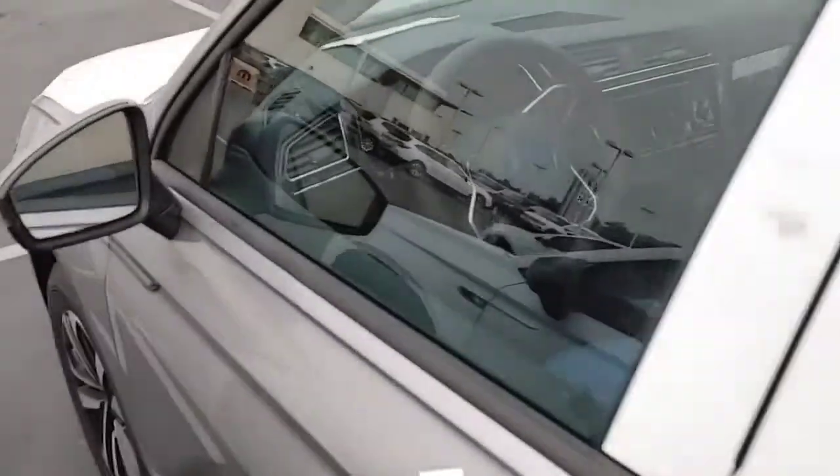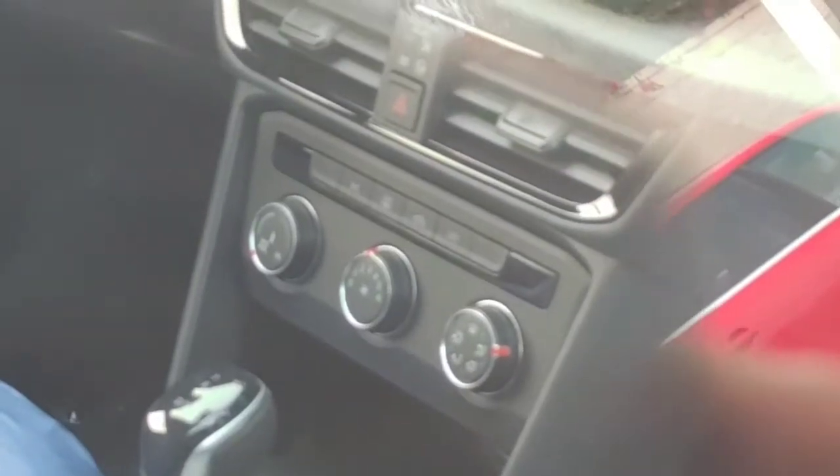That should definitely give you the gist of what's in this vehicle. This is the Taos — it's the same setup with that same basic radio with the two knobs and the air control down there. But if you step up to the SE, that's when you get the digital dash.